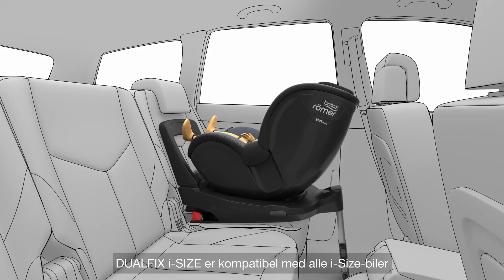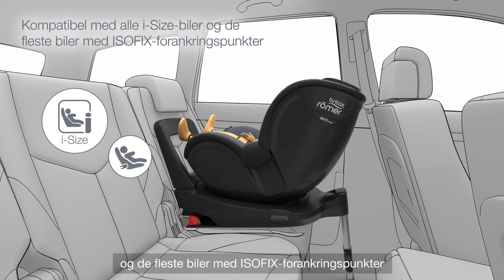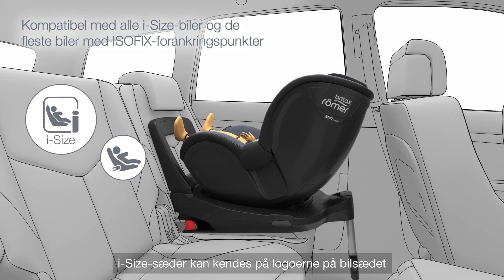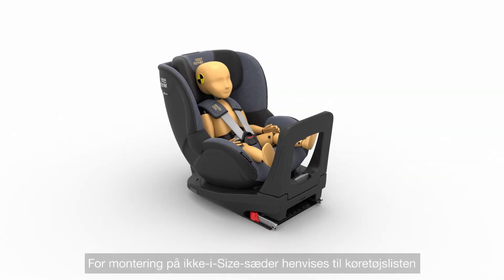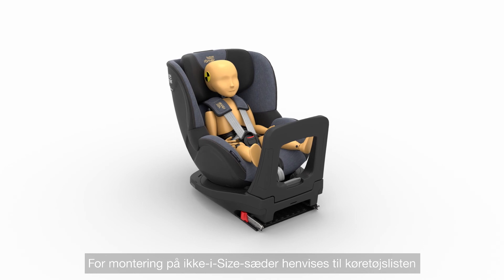DualFix i-Size is compatible with all i-Size cars and most cars with i-Size anchorage points. i-Size seating positions can be recognized by the logos on the car seat or in the vehicle manufacturer's handbook. For installation on non i-Size seating positions, please refer to the vehicle list.